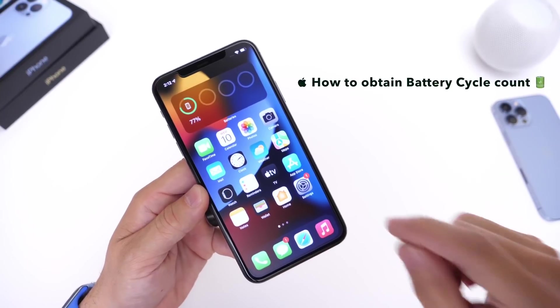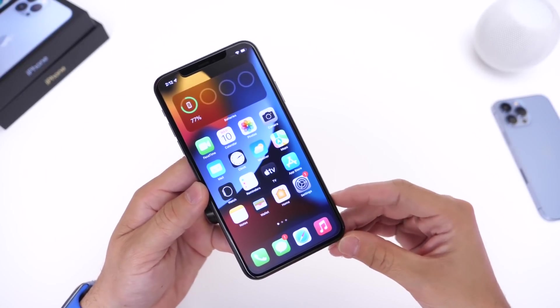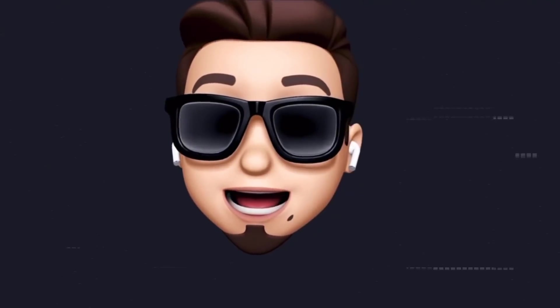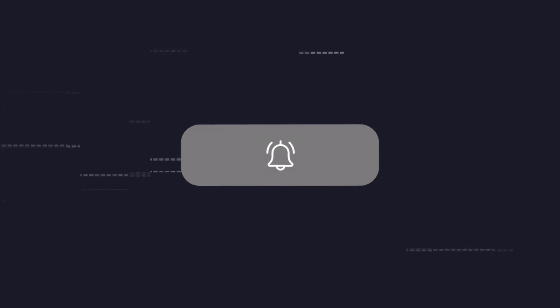I'm going to show you how to find the battery cycle count. Battery cycle counts are important because this could determine if your iPhone's battery could be replaced for free, if it needs replacement, and so much more. If you'd like to stay up to date with the latest iOS news and software updates, don't forget to subscribe and turn on notifications so that you don't miss another episode.